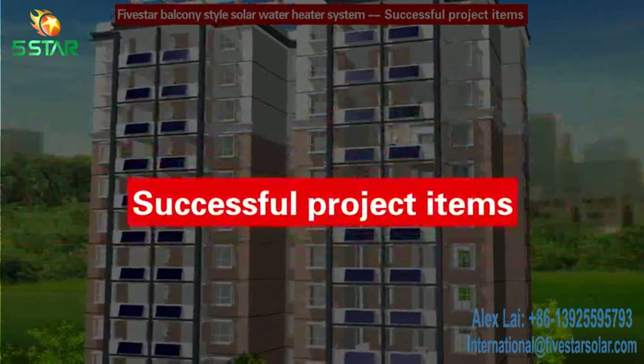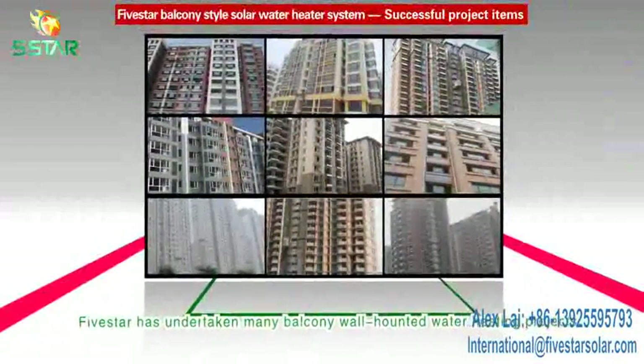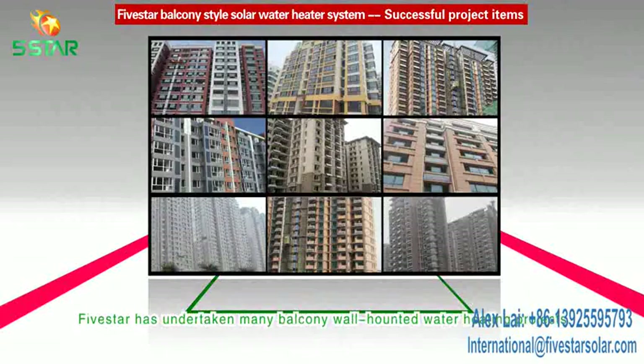Successful project items: Five Star has undertaken many balcony style solar heating projects in past years, such as the Changing Housing Group.